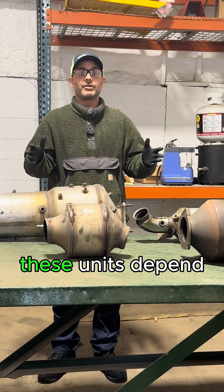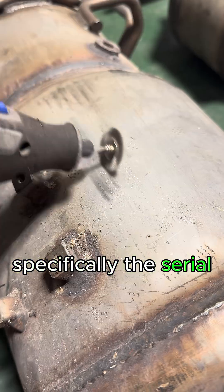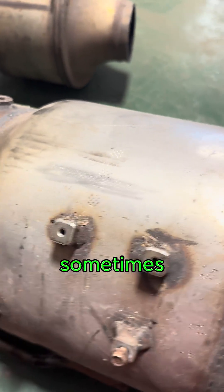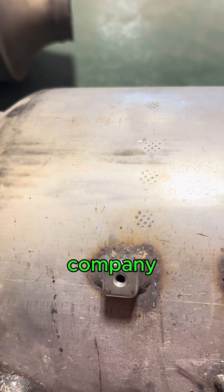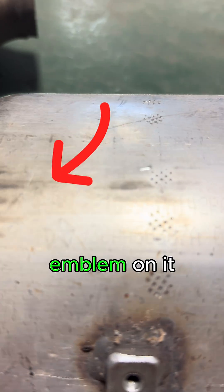The value of these units depends on several factors, specifically the serial number — they're usually engraved on each unit. You'll even see sometimes they have the emblem of the company that manufactured it, like this one has a Chrysler emblem on it.